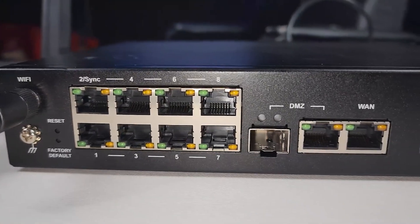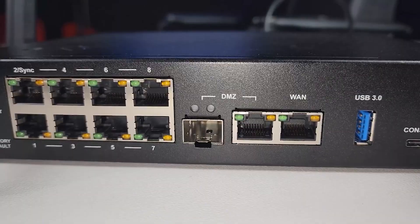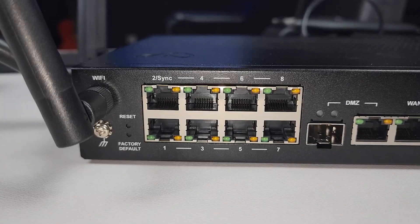What I like about this device is that you can also dedicate these ports to your internet connection — for example, if you need WAN1 and WAN2 and don't want to use the DMZ port, you can use one of these ports for internet. We have eight LAN ports and a DMZ interface with both an RJ45 port and an SFP port for fiber or copper. We also have the WAN port next to it, a USB 3.0, a USB-C for the console cable, and a reset button.